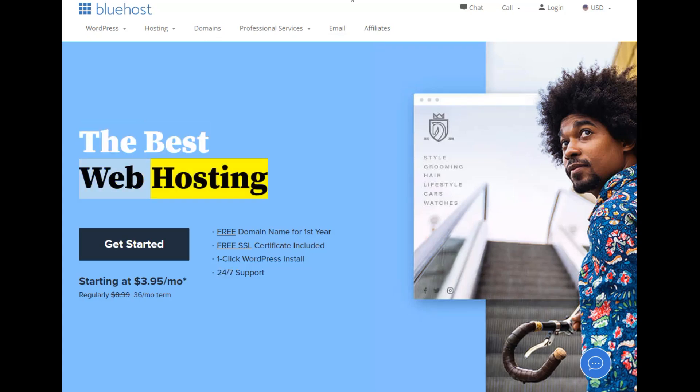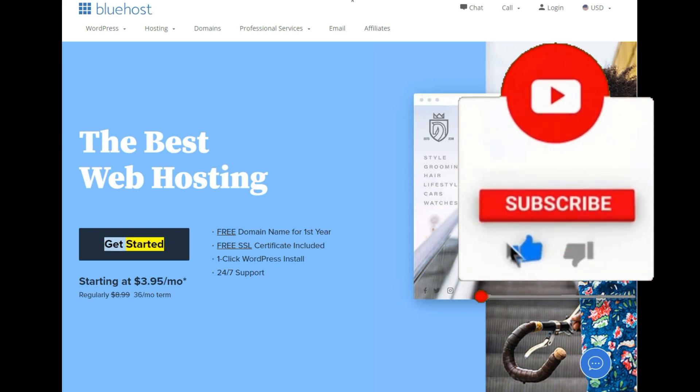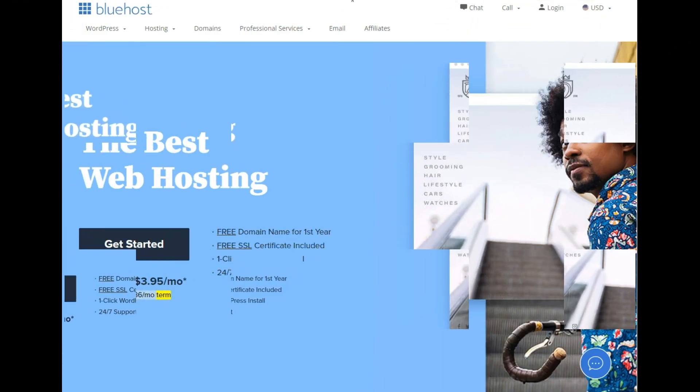The best web hosting. Free domain name for first year, free SSL certificate included. One-click WordPress install, 24/7 support. Starting at $3.95/mo — regularly $8.99, 36-month term.